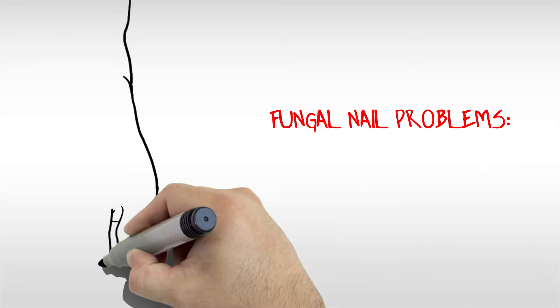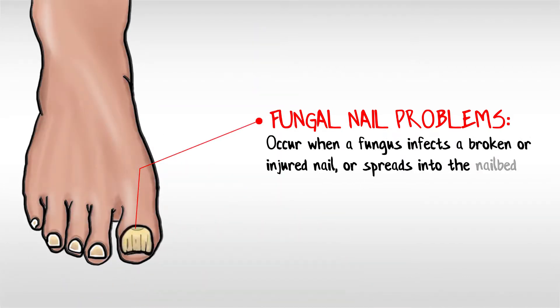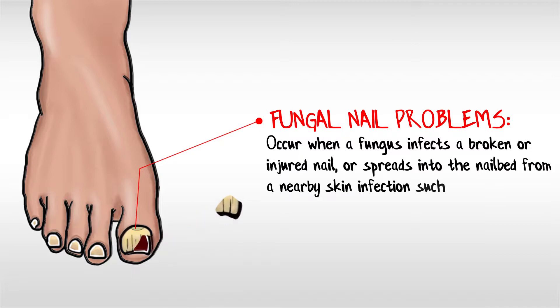Fungal nail problems occur when a fungus infects a broken or injured nail, or spreads into the nail bed from a nearby skin infection, such as tinea.